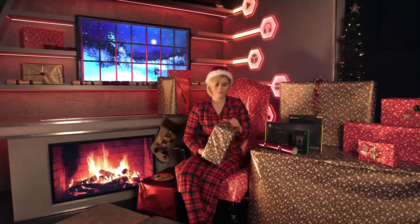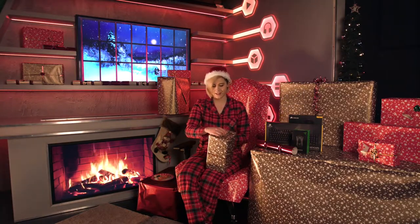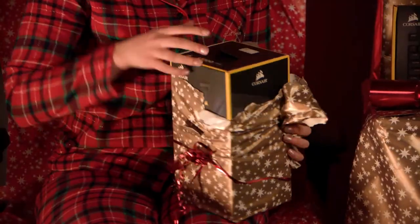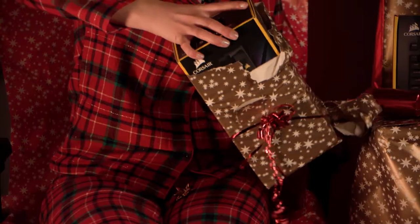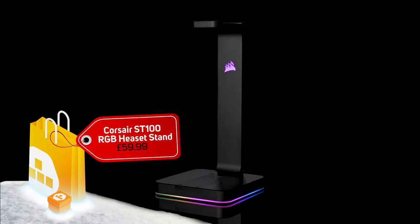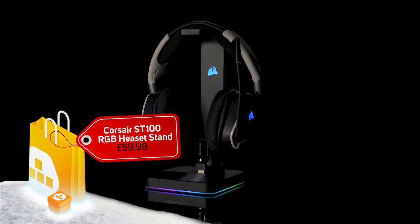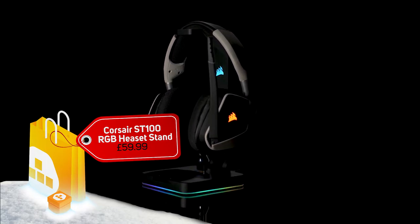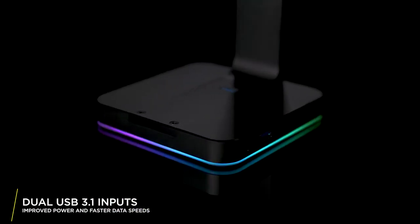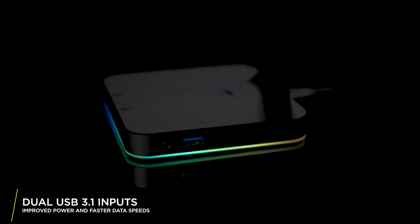Next we have another gift from Corsair. This one is something that will sit very pretty on any PC setup. It is the Corsair RGB ST100 — a RGB headset stand for any headset, so even if you don't own Corsair, it sits very nicely with your setup. It has a premium quality build so it looks absolutely awesome next to your setup, and has two USB 3.1 ports, making it absolutely handy for any gamer.